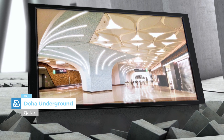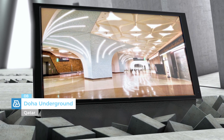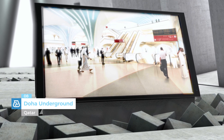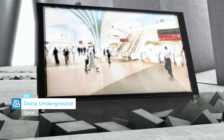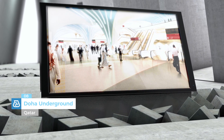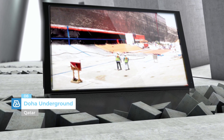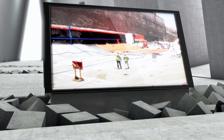Doha Underground, Qatar. The Doha Underground, which is currently under construction, consists of 3 separate lines and 40 stations over a total length of 76 kilometers. MAPEI is supplying various solutions to dig the tunnel, Ultratop system for the floors, and adhesives to bond mosaics on the walls.